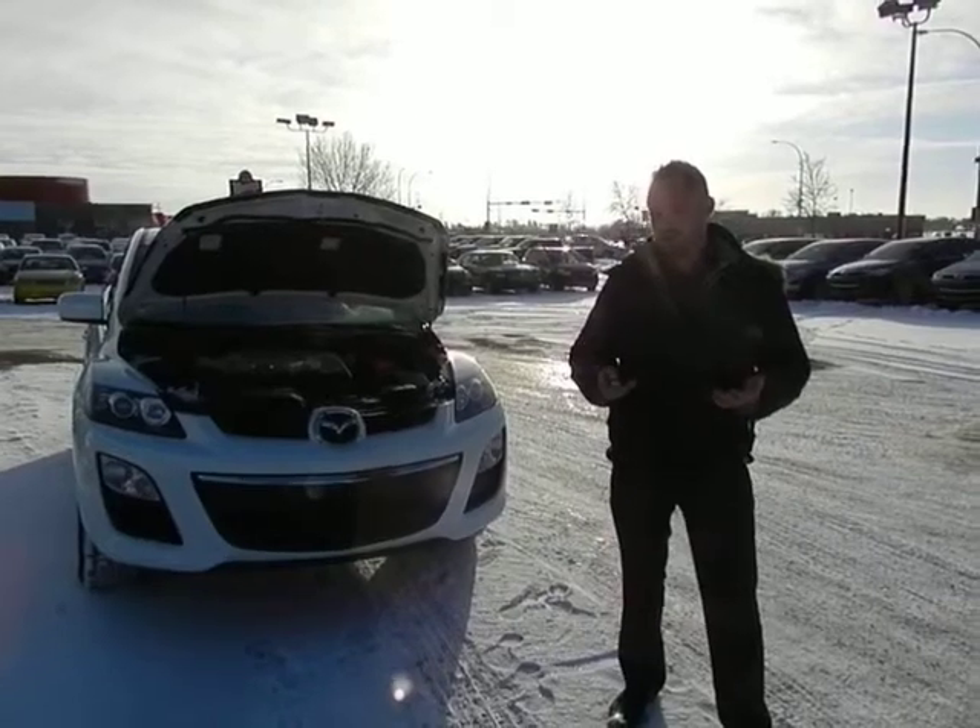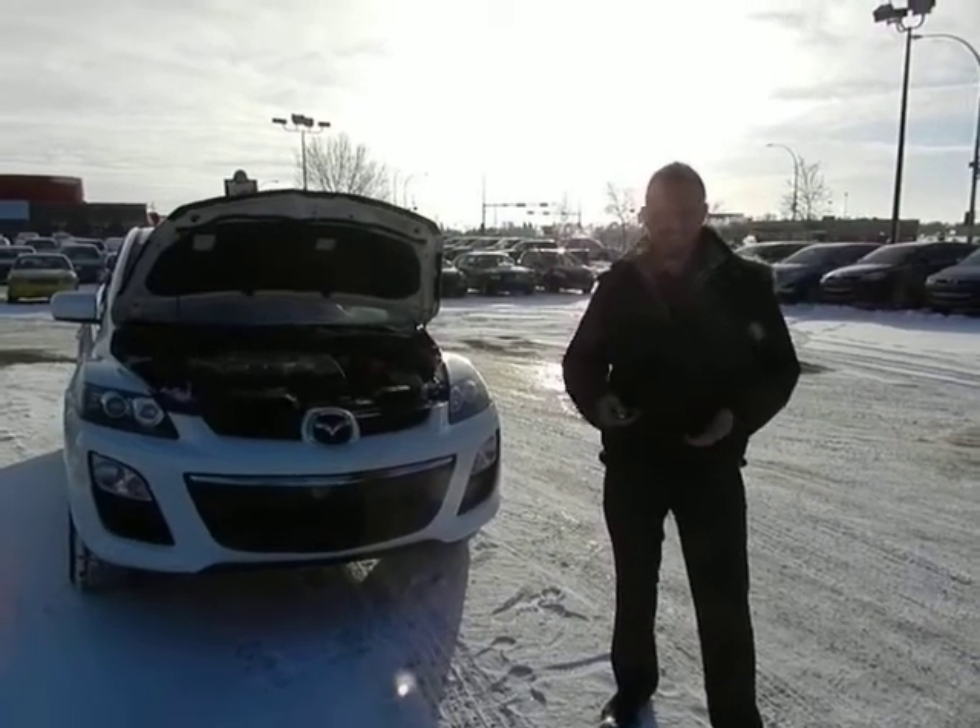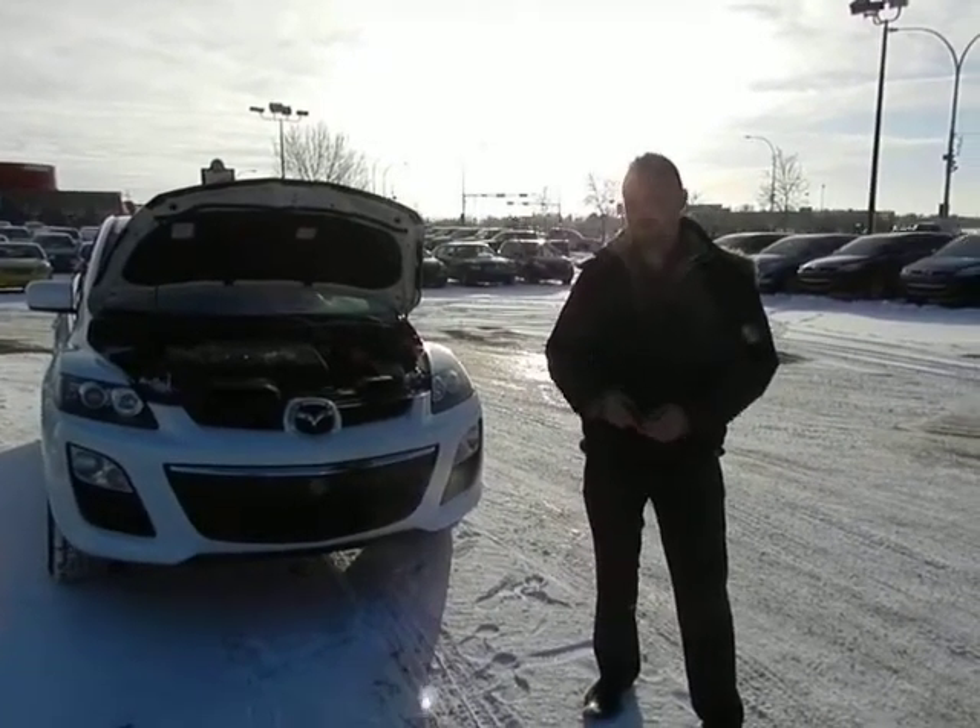We have a 2012 CX-7 on our lot here. It's one of our used units, has less than 22,000 kilometers on it — it's practically new.